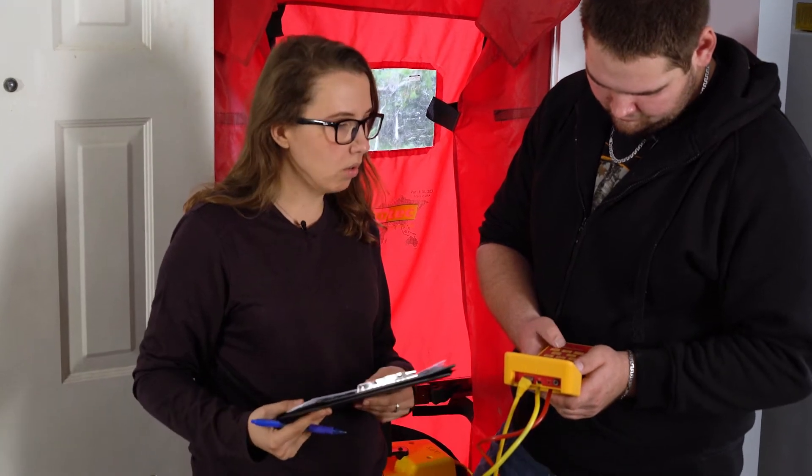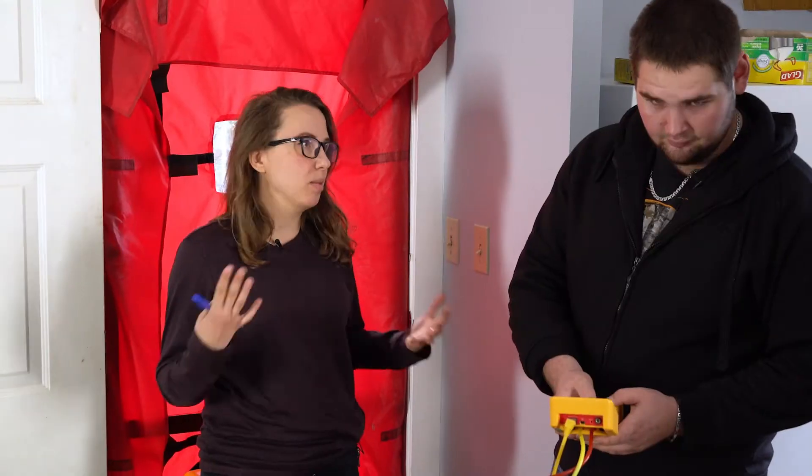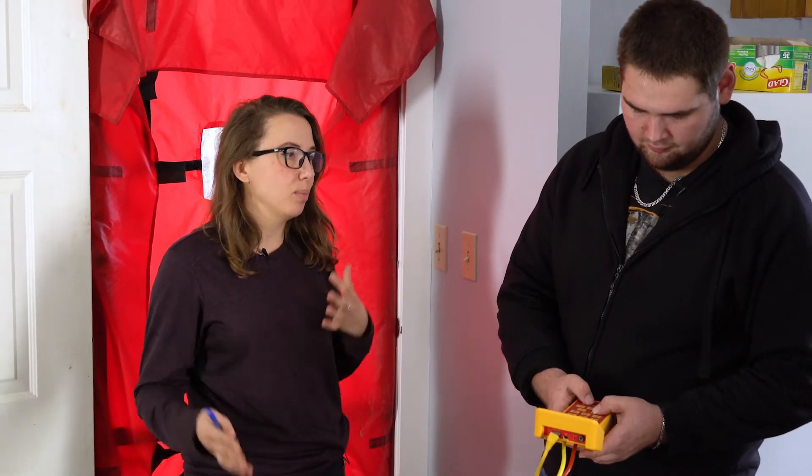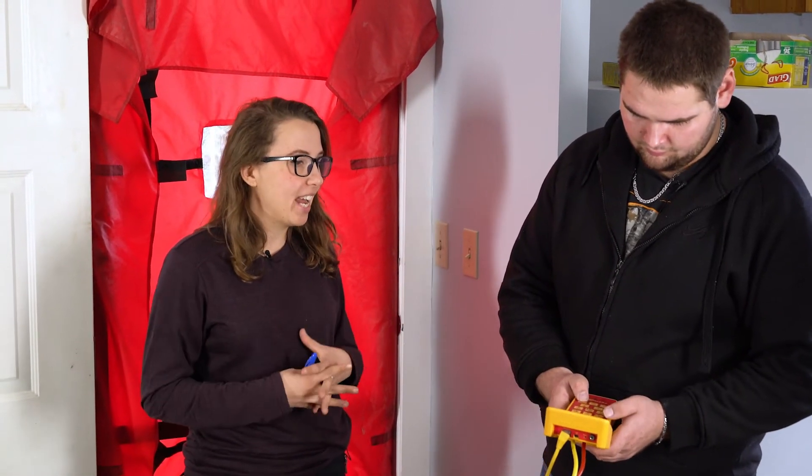Now we're ready to start the test. You set the pressure to 50, and the reason we set it to 50 is it's the standard for the blower door test. It basically means that the house is going to be depressurized to 50 Pascals, and that simulates a pretty windy day and gives us an opportunity to look for air leaks.